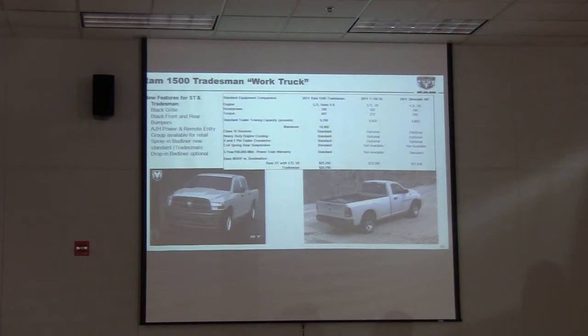We've got 400 pounds-feet of torque; they're under 300. The biggest advantage we have, though, is in trailer towing capability: 9,100 versus 5,500 and 4,000 on the competition. So again, this truck is built for work — it's priced right, and it's a great value.